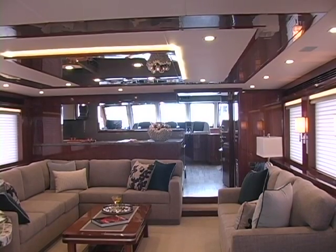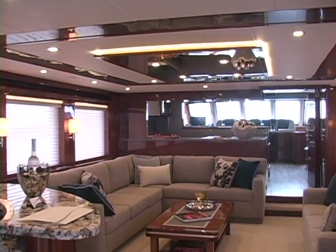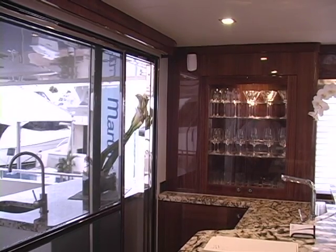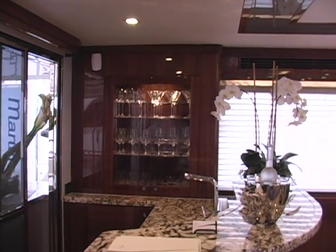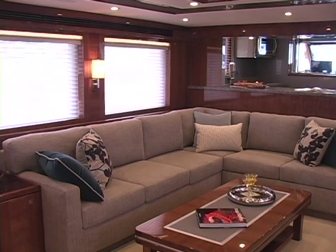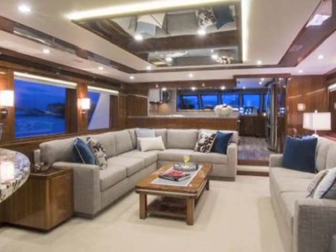We are truly more so than a semi-custom builder, almost a custom builder. This client in particular was looking for a very seaworthy, ocean-going vessel but wanted a very light contemporary interior, similar to his last vessel. As soon as you walk in to port, there's a beautifully appointed entertainment bar in the port aft corner of the salon, designed to serve guests comfortably. Forward of the bar, we have a very large L-shaped settee to port and a love seat to starboard — we can seat probably about 12 to 13 people in the salon comfortably.